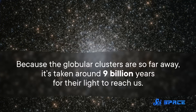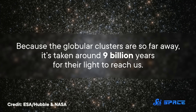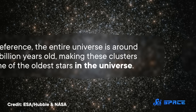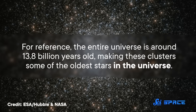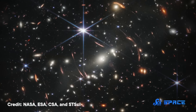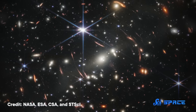At least four of those globular clusters are about four billion years old by the time we can see them with JWST. But because they're so far away, it's taken around nine billion years for their light to reach us, so the oldest stars in the clusters could have formed 13 billion years ago. For reference, the entire universe is around 13.8 billion years old, making these clusters some of the oldest stars in the universe. Most people might be more interested in their super-pretty friend, but there's a super-interesting story going on with the background characters in this stellar picture.